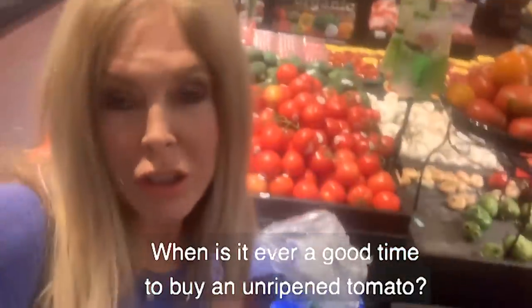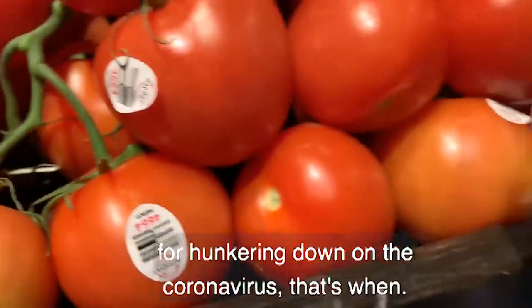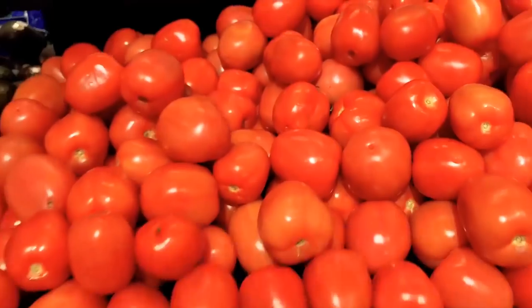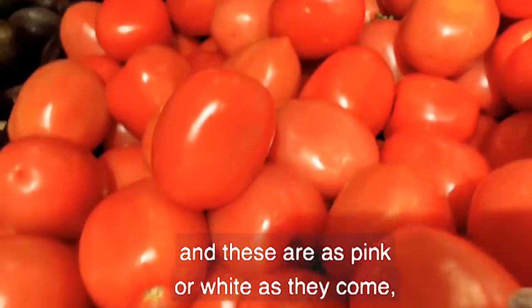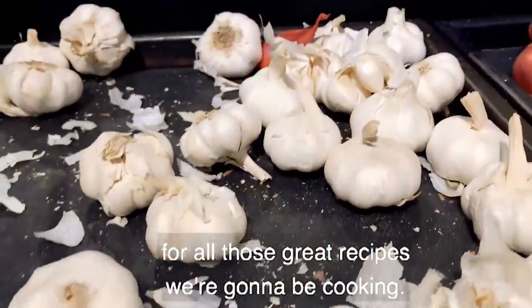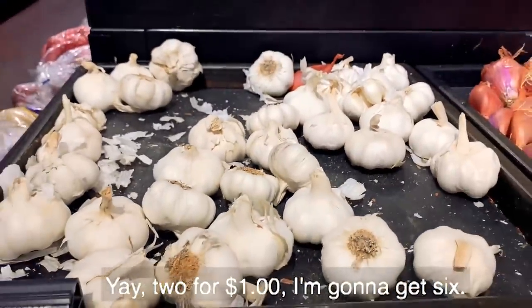When is it ever a good time to buy an unripened tomato? When you're stocking up and hunkering down for the coronavirus — that's when. Roma tomatoes have the longest shelf life of any tomato, and these are as pink and white as they come, hard as a rock. And you've got to have a lot of garlic for all those great recipes we're going to be cooking. Two for a dollar — I'm going to get six.